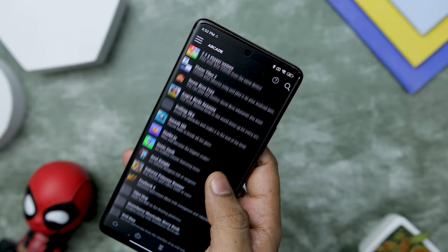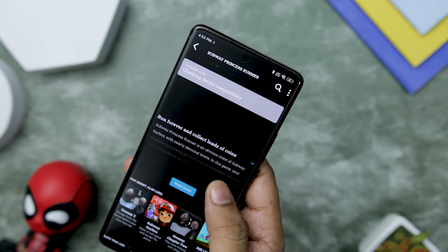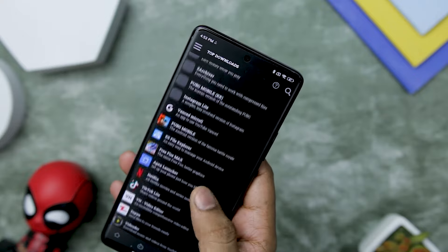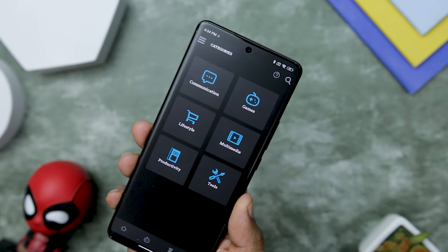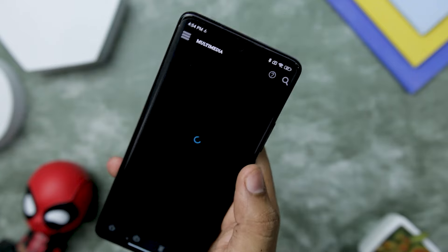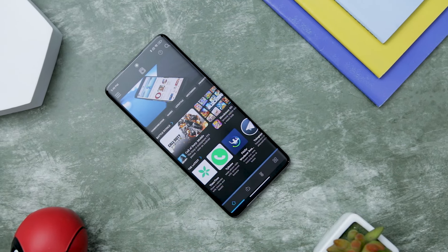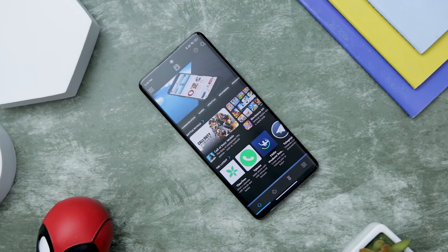Users can download with confidence, knowing that they are protected from any potential risks. It also has an auto-update feature along with the option to roll back to any previous version, which adds a valuable layer of flexibility for users. With thousands of Android apps available in its catalog, Uptodown App Store goes the extra mile by enriching your app discovery experience. So if you crave a liberated and trustworthy app platform, Uptodown is the answer you have been looking for.